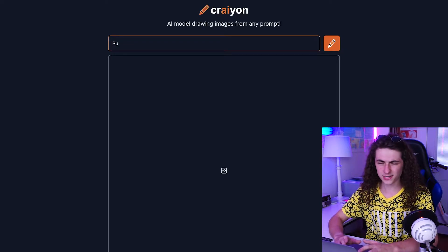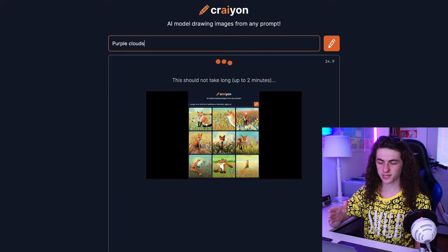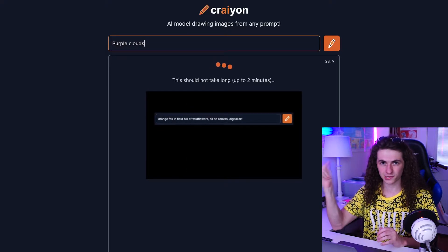But first, let's start off with something simple. I really do want to just try coloring something in unusual colors. So let me try like purple clouds. Now obviously I'm gonna cut this out for the later ones, but it actually takes a surprising amount of time to load. Which is weird because these days we're so used to everything loading so fast.